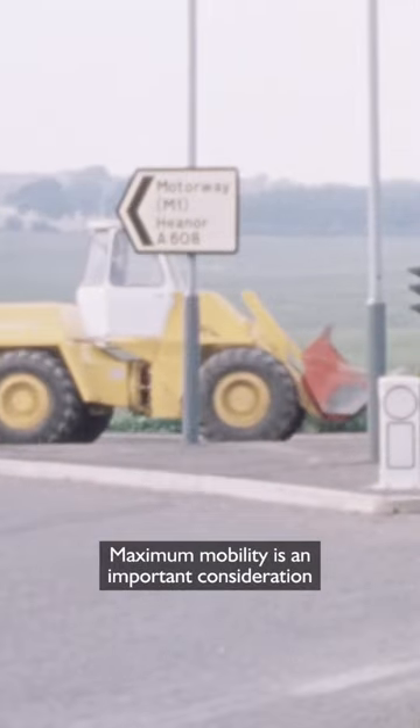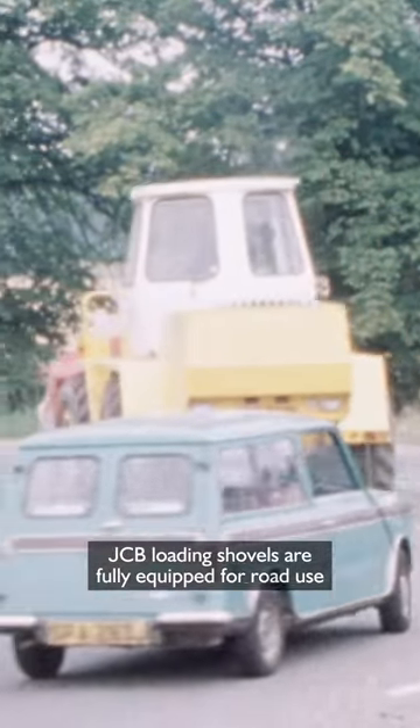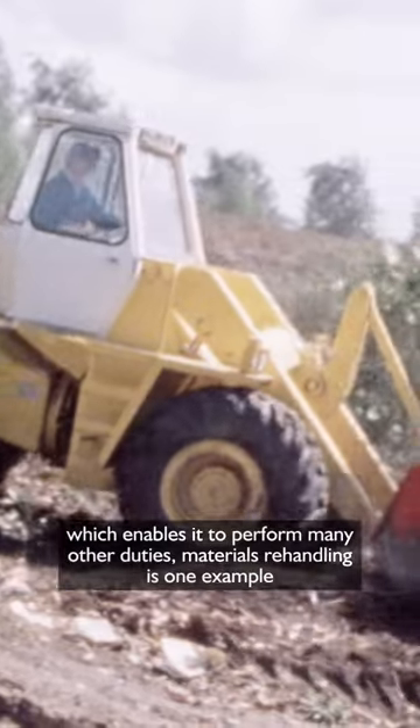Maximum mobility is an important consideration. JCB loading shovels are fully equipped for road use. It is this mobility, coupled with the versatility of a loader, which enables it to perform many other duties.